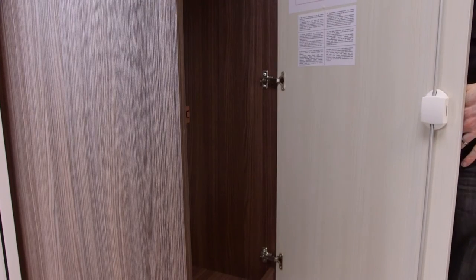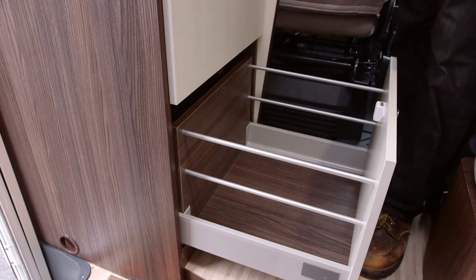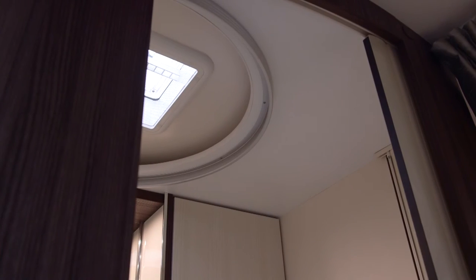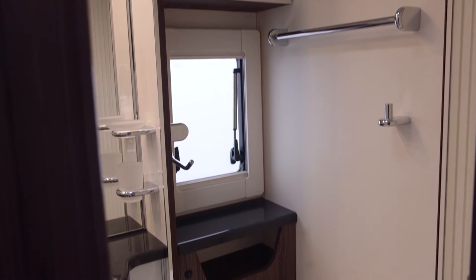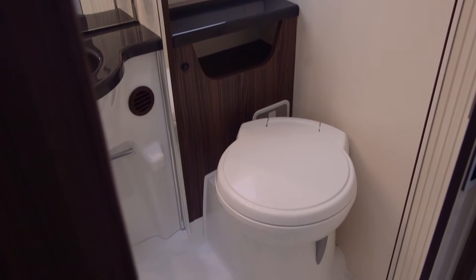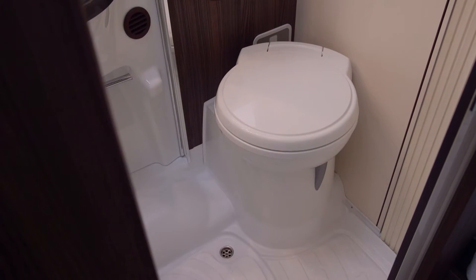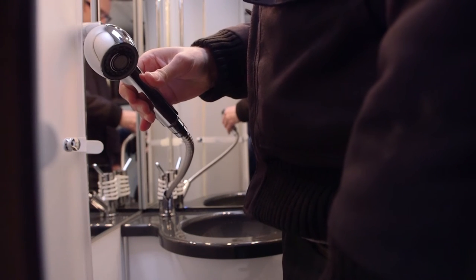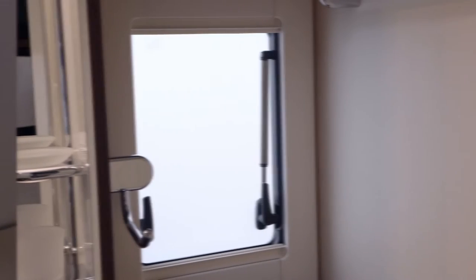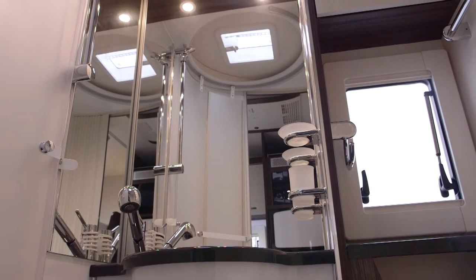Other notable storage includes a wardrobe on the left of the habitation door as you walk in, plus a drawer underneath, and you can also load personal effects under the rear bunks. The space-saving offside washroom is a real achievement — okay it's small, but when I first stepped inside I thought I was in a boutique hotel. The designers have made great use of the available space. The floor is shared between the loo and the shower, there's a half-length mirror, and the shower attachment comes out from the wash basin. A roof light will rid steam and condensation in seconds.